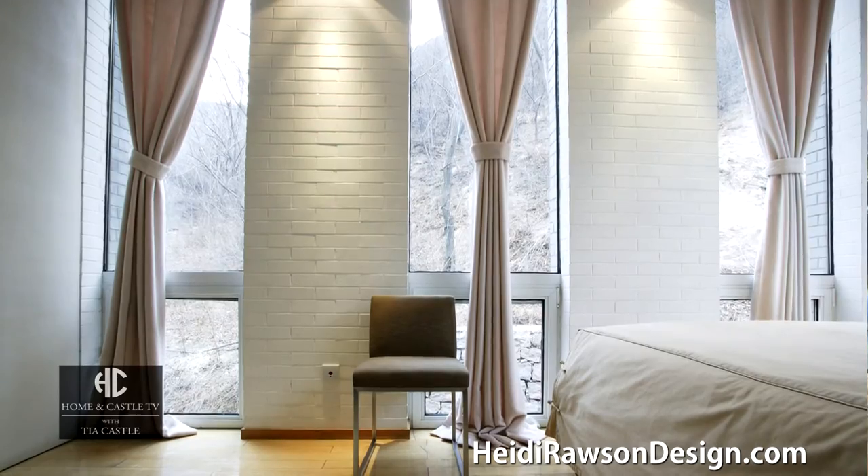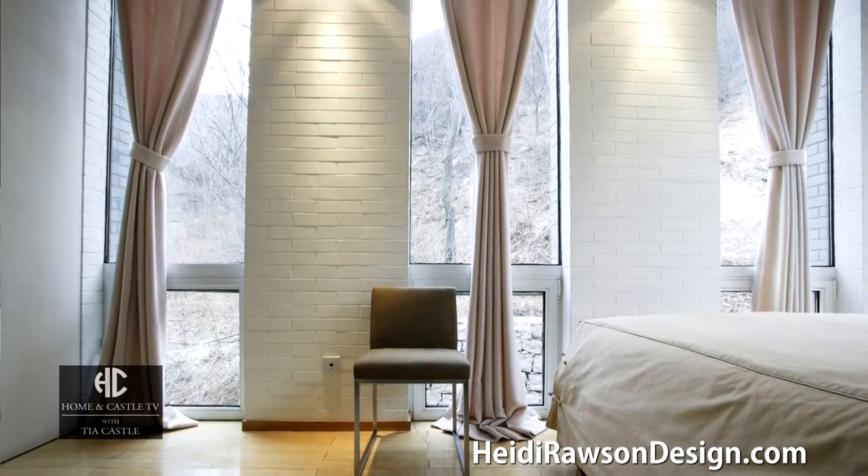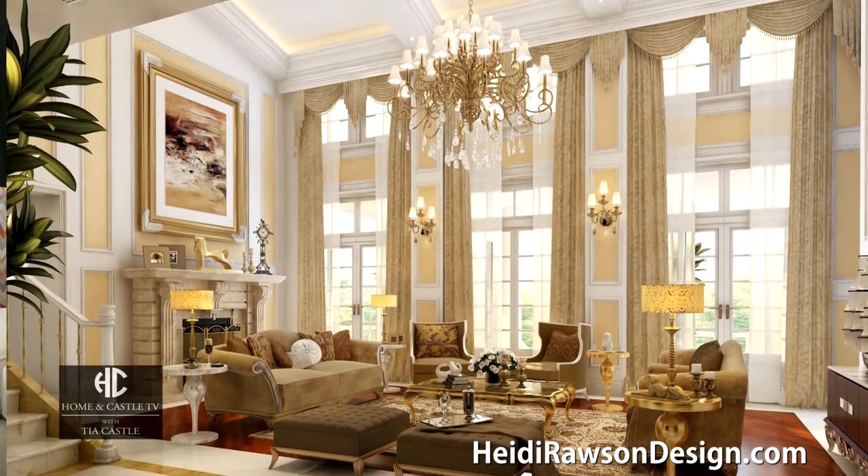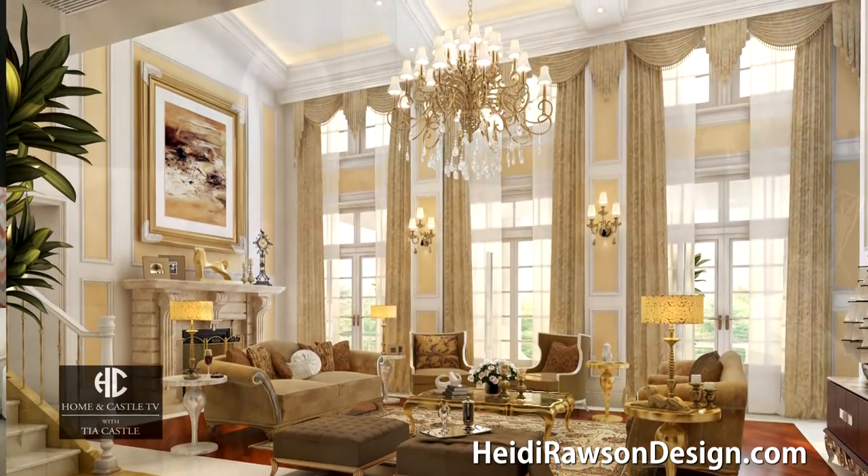And as wide as we can possibly go — that gives the illusion of the window or the window opening being much larger than it is. If you look at these window treatments, look at the verticality, look how high they've been installed, so our eye automatically and naturally goes up, like wearing all black in an outfit.